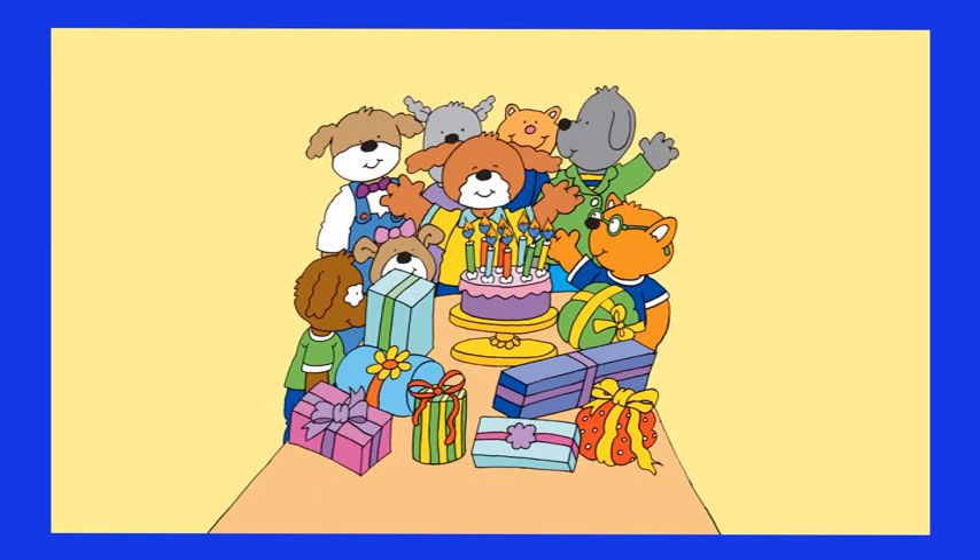Now count the guests — how many are there? One, two, three, four, five, six and seven. There are seven guests. Hot Dog is so lucky to have all these gifts!